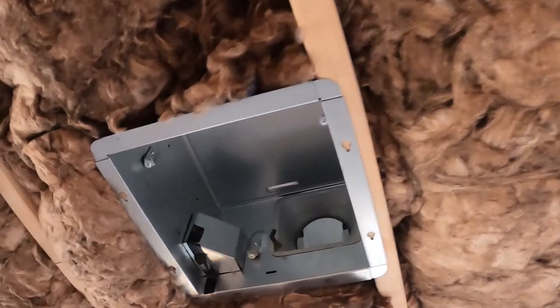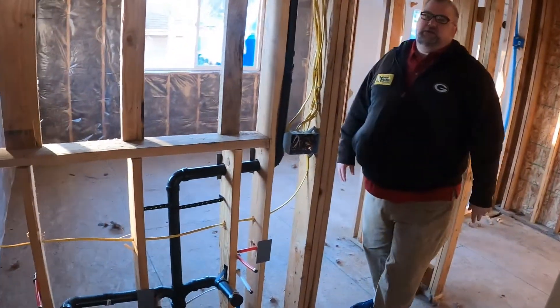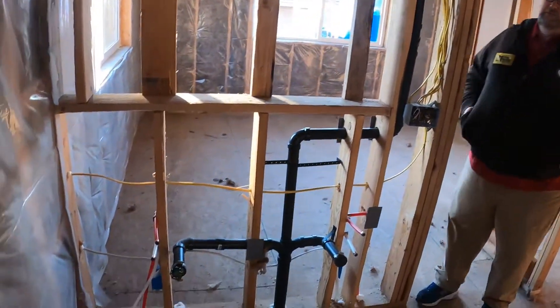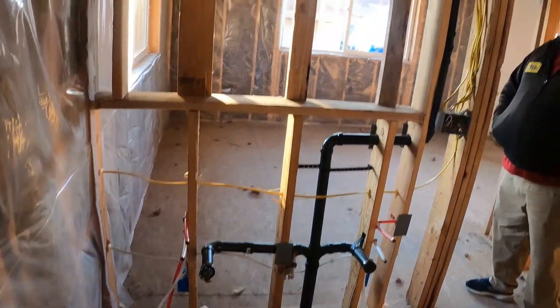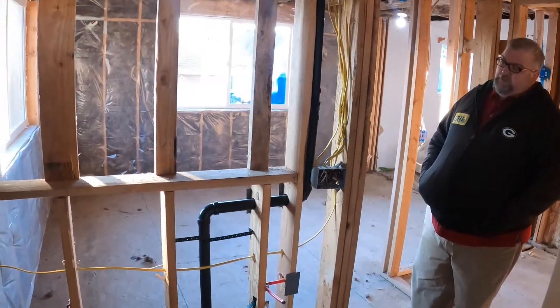Look at that big fan — it's going to push so much air. We wanted a big fan in here because with three windows and the closet being open, we want to make sure all that moisture gets pushed out when we're showering, so we don't have to deal with clothes getting damp.